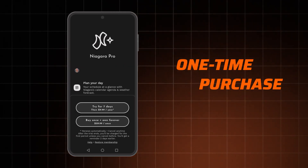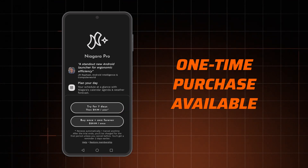For icon changes and more advanced widgets, you have to get the premium version. There's a yearly subscription with a seven-day free trial, but you can opt for a one-time purchase too.